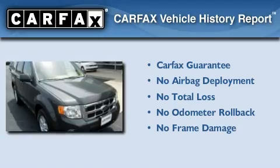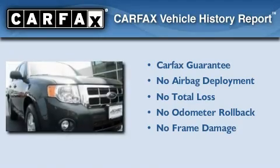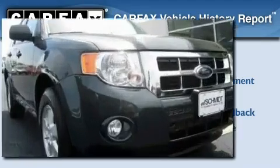Not to mention that this Ford qualifies for the Carfax Buy-Back Guarantee. Contact us today and schedule your opportunity to see this vehicle in person.